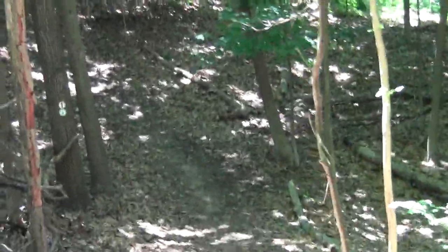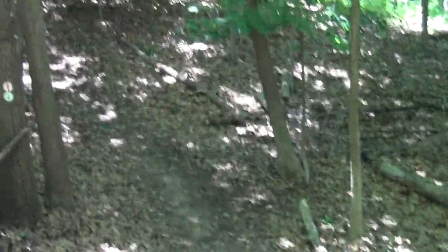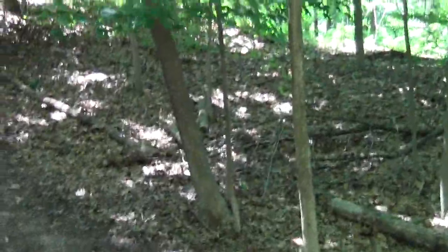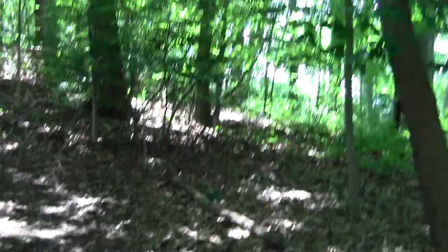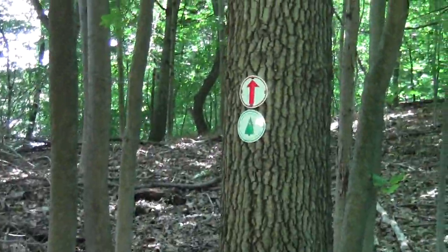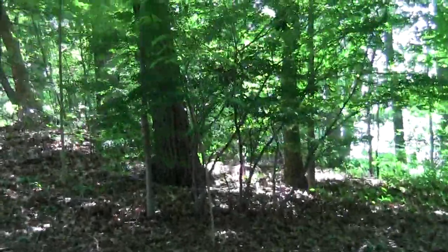The trail maker for this thing has shown how he's an artiste with route invention. Too bad trail design isn't an art medium like painting or something. It's very Van Gogh, I tell you.